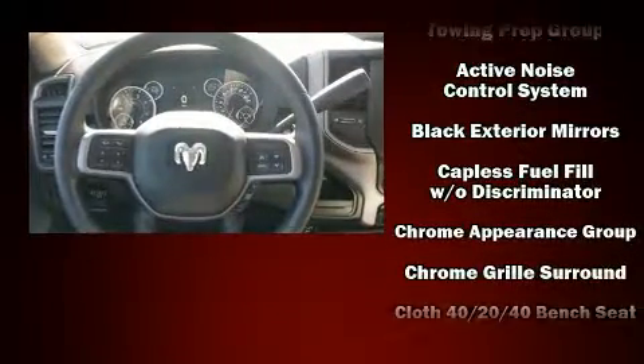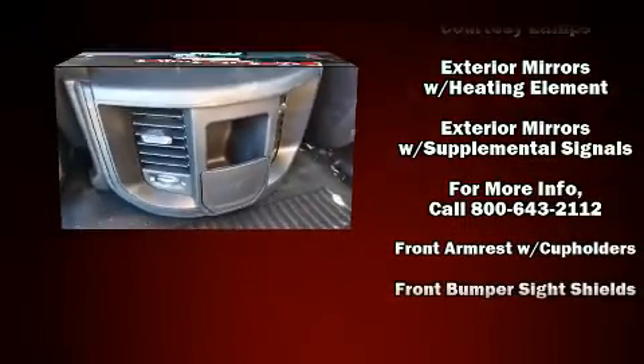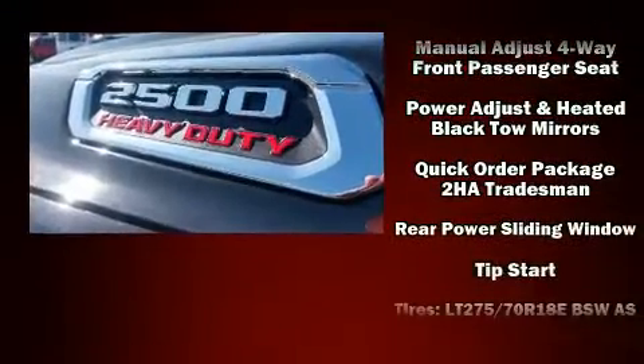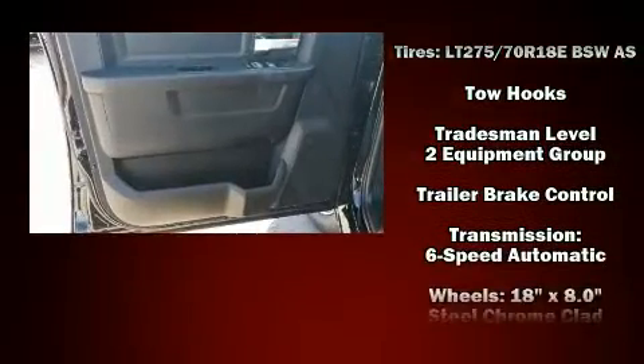Passenger security is always assured thanks to various safety features such as dual front impact airbags, head curtain airbags, traction control, brake assist, ignition disabling, and four-wheel disc brakes with ABS. Various mechanical systems are monitored by electronic stability control, keeping you on your intended path.